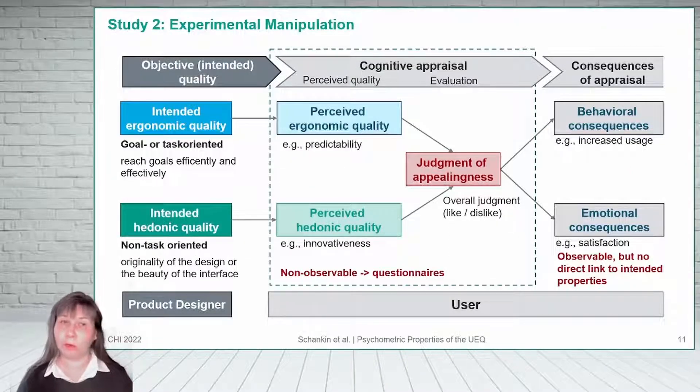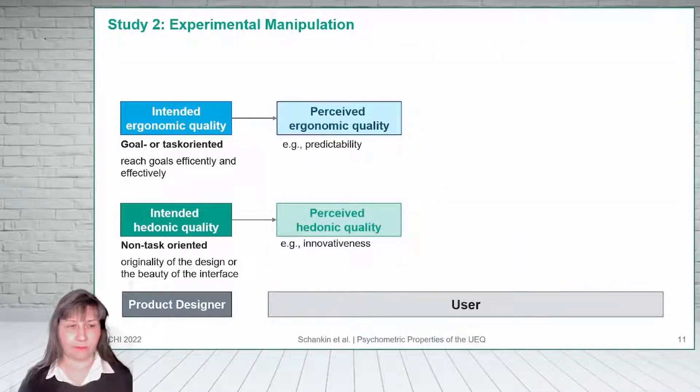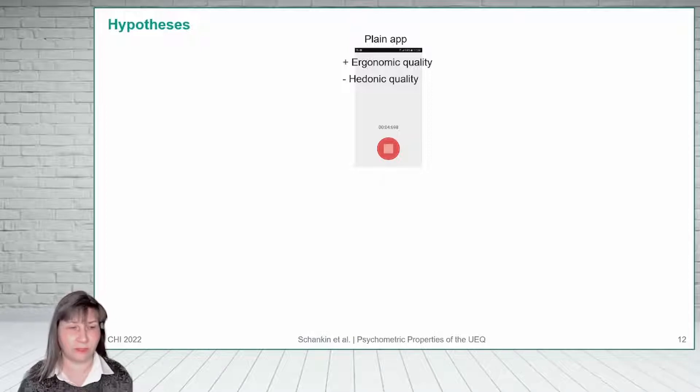In a second study, we wanted to test whether the scales of the UEQ were sensitive to experimental manipulations of product properties, focusing on the two dimensions proposed in Hassenzahl's model. We started by designing a reference app — a very simple app with only one button to record ambient noise. We assumed it would be quite simple for a user to reach the goal of recording a sound, so the ergonomic quality should be very high. However, the whole user interface was designed very simply, so the hedonic quality is probably very low.